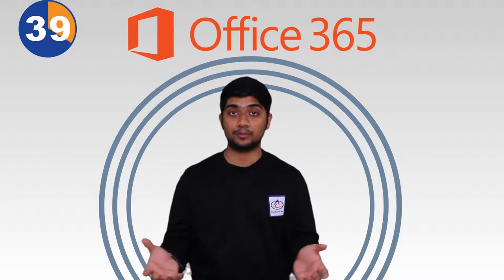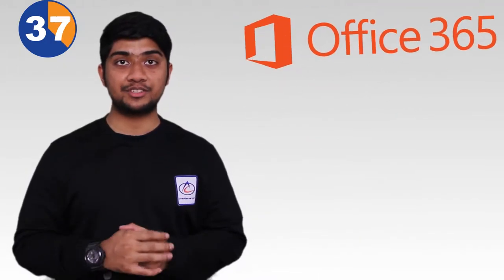And also if you're looking for a reliable and proven email system, let us provide you this Microsoft Office 365 all-in-one package.